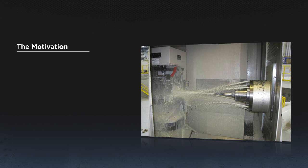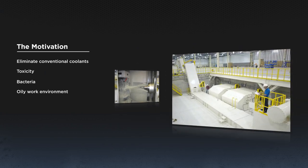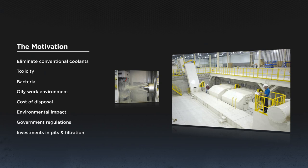The motivation is in part to eliminate conventional coolants: toxicity, bacteria, oily work environment, and all related health and safety concerns. Also the cost of disposal, environmental impact, government regulations, investments in pit infiltration, with significant ongoing costs.